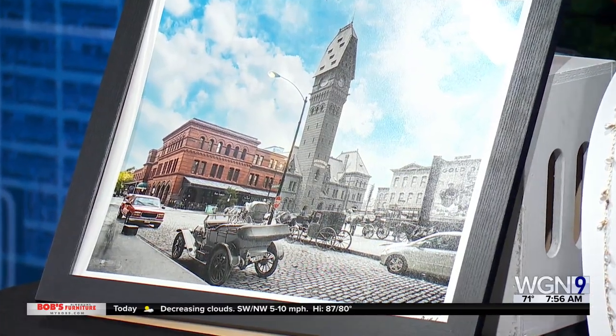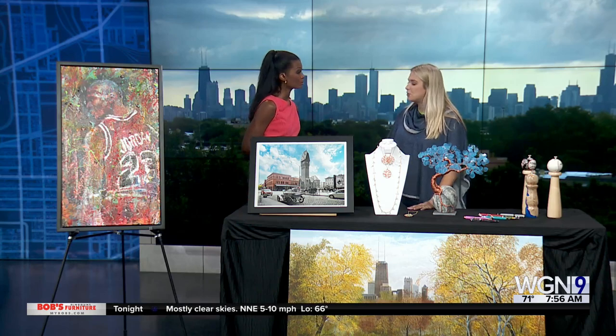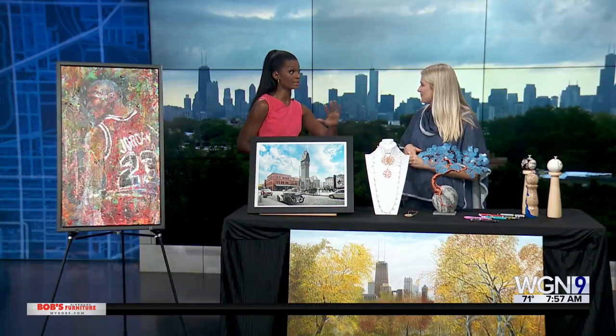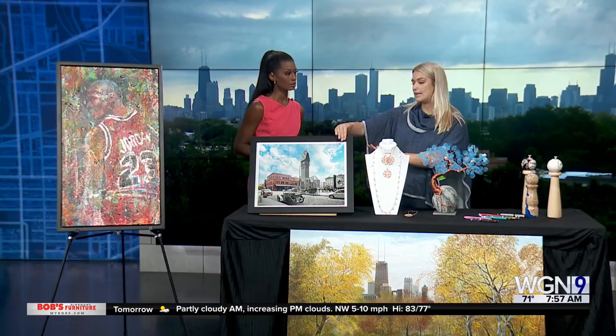There's a giving component to this as well — you're encouraging people to bring in items. Yes, Chicago Furniture Bank is our partner. They give furnishings and art to previously unhoused people, and they give them free art and furnishings for their new permanent housing. Also, if you purchase some items, the proceeds can go toward our green ribbon project. If a piece of art has a green ribbon on it, that means 10% of the proceeds, if it's sold, go to the Chicago Furniture Bank.